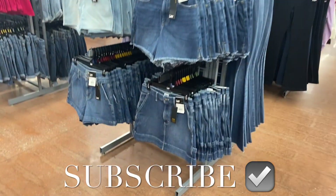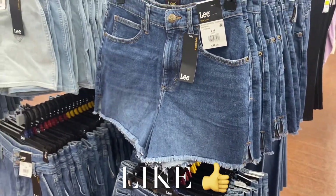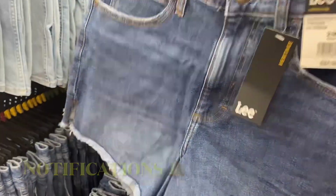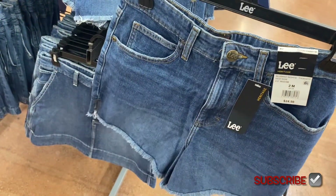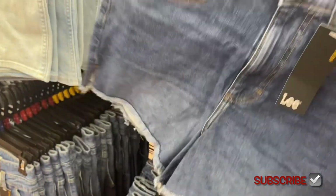Hey, welcome back to my channel! So I'm at Walmart — guess what, they have new clothes again! They have these new Lee shorts. The one on the left is awesome, I need to buy that one. It is really unique. This one is high rise, four and a half inch inseam, $24.98, and it is frayed.